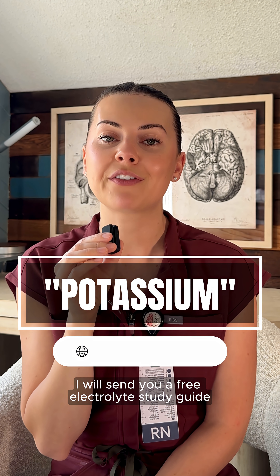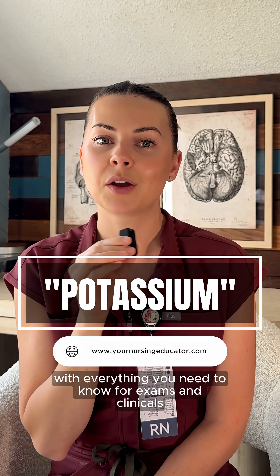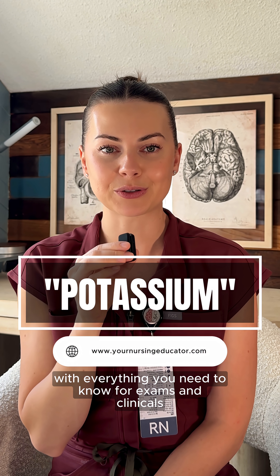Comment 'potassium' below on my Instagram, and I will send you a free electrolyte study guide with everything you need to know for exams and clinicals.